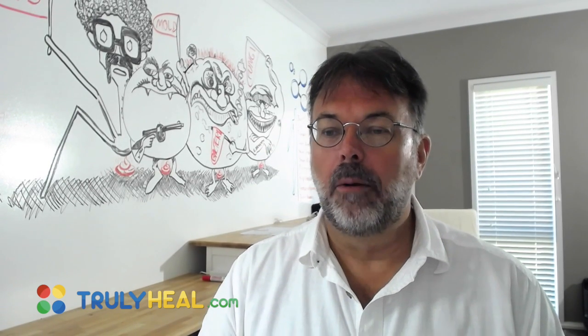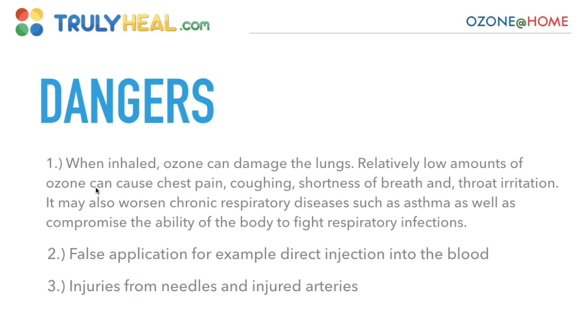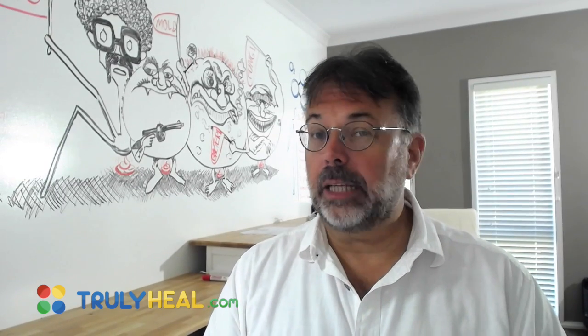Even in small dosages it can damage the lungs. It can cause chest pain, coughing, shortness of breath, and throat irritation. It may also worsen chronic respiratory diseases such as asthma and compromise the body's ability to fight respiratory infection. So we don't want that — and that's why it's simple: you don't breathe it in.